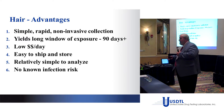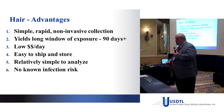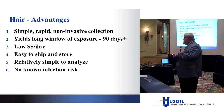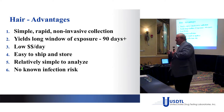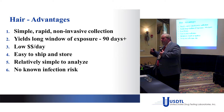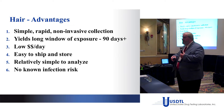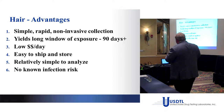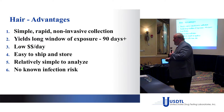People raise an eyebrow at the expense of a hair test, but if you back it off to how many urines you'd need to accomplish the same detection window, it usually comes out as a discount. Hair is easy to store and ship — no refrigerators or freezers needed, stored at room temperature. And there's no known infection risk, so you can legally mail these samples to the lab.